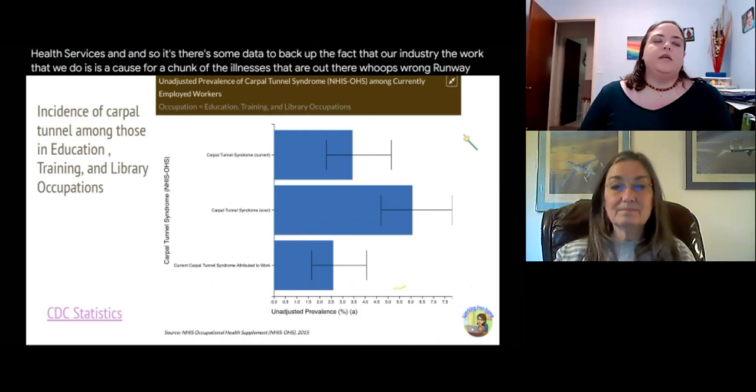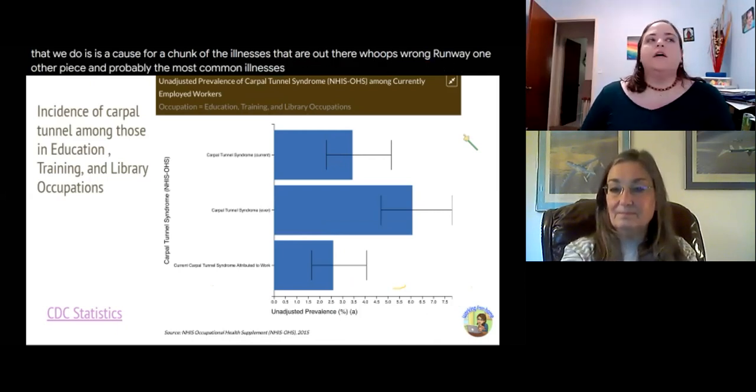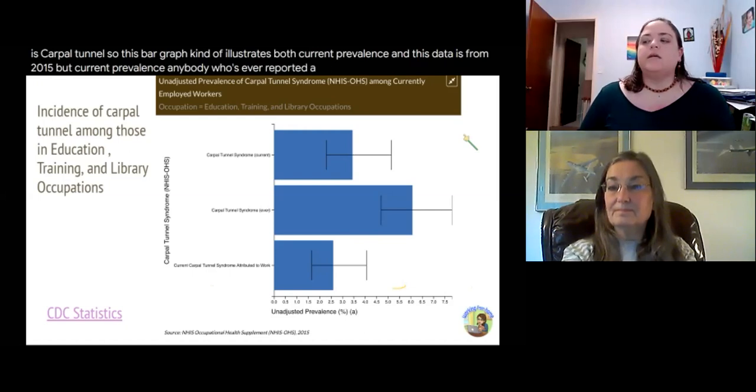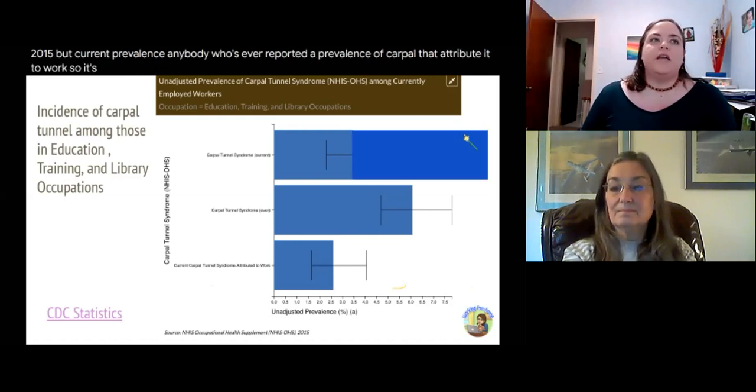The most common illness prevalent in our industry is carpal tunnel. This bar graph illustrates both current prevalence and — this data is from 2015 — anyone who's ever reported carpal tunnel syndrome in our industry and those who attribute it to work. So it's not just that we think we have a problem; there is an actual problem happening.